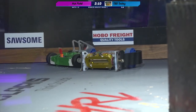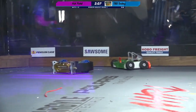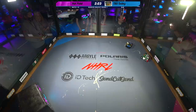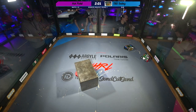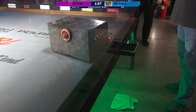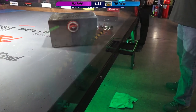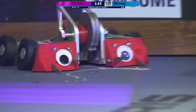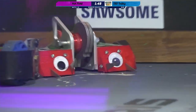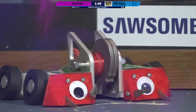It looks like the weapons on both of these robots might be down. They're both looking unhappy at this point. I can't tell from here, but it looks like Hot Poke's weapon might be a hub motor. I think it might be belt driven. That's where the belt's supposed to go — it's just nice and thick, and there's supposed to be a red belt on it, and it is gone.